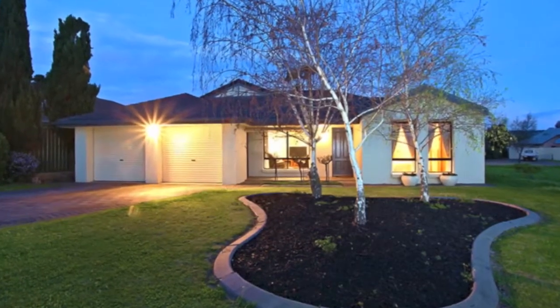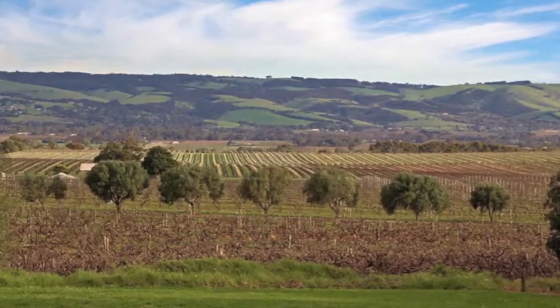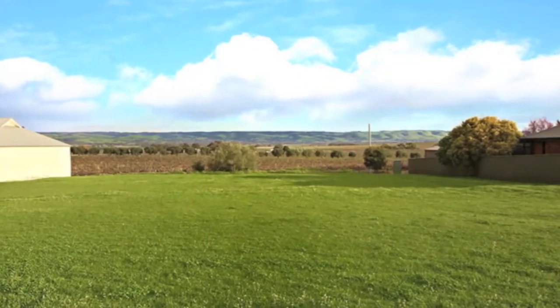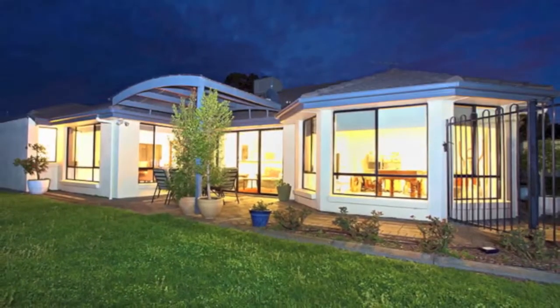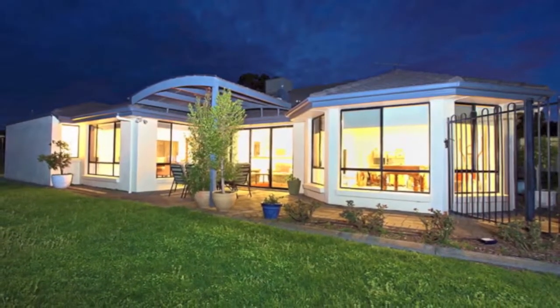Unique positioning directly adjoining council maintained parklands, which in turn leads to an expansive vineyard, offers a small acreage lifestyle feel but without the work. Situated on a 508 square metre block with lovely established, easy to maintain gardens, the home was custom designed in 1999 to provide a generous 240 square metres of living space.